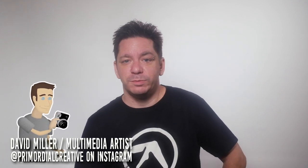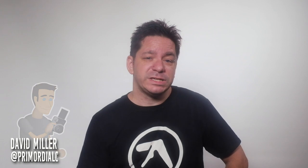Hey friends, David Miller here, Phoenix, Arizona multimedia artist. Welcome to my studio, Promodule Creative. It's been a long time since I've YouTubed — it's been a really rough summer, but hopefully I'm back on track now.